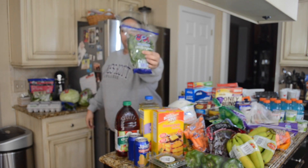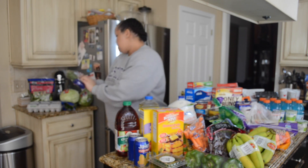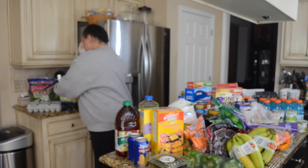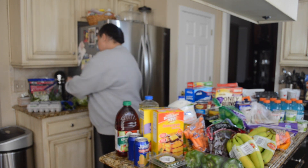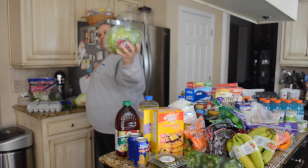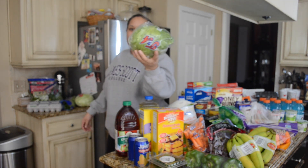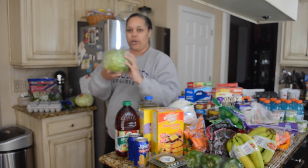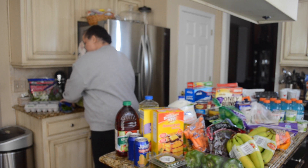I picked up cilantro. I'm gonna use this for my chipotle bowls that we're gonna make — homemade chipotle. I picked up some cabbage and some lettuce. I usually don't buy this kind of lettuce; I like shredded lettuce, but I just have to do more work shredding the lettuce myself because they didn't have any.